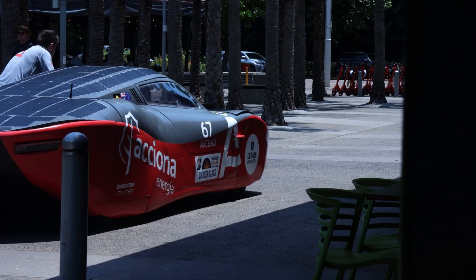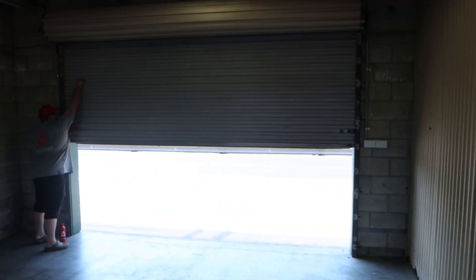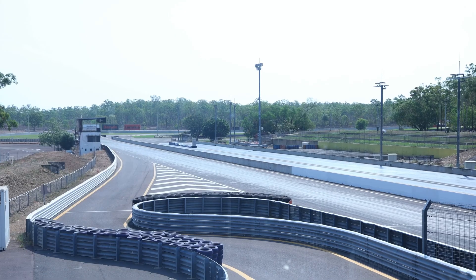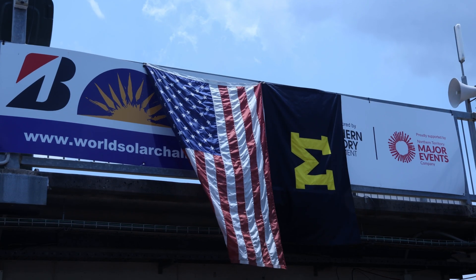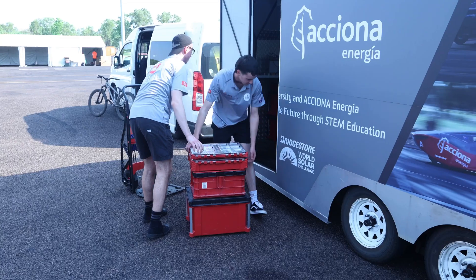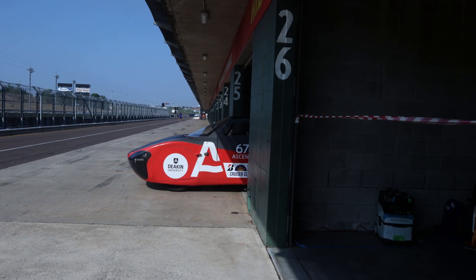After we loaded the car back up from the Darwin waterfront, we came here to Hidden Valley, which will be our home for the next couple of weeks. This is the site where we use our garage to prepare the car, use the racetrack to test it, and get to meet all the amazing teams from around the world. We got pit garage number 25 set up, got all of our tools and everything in order, and then started work on the car making sure it was all prepared for testing.